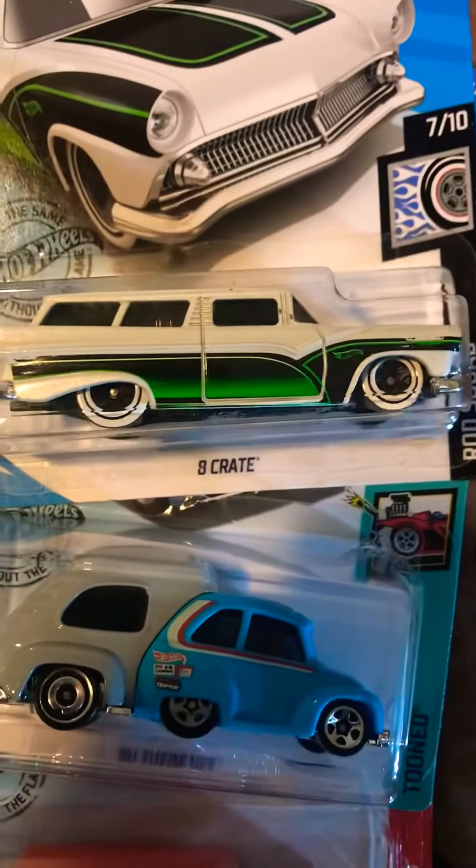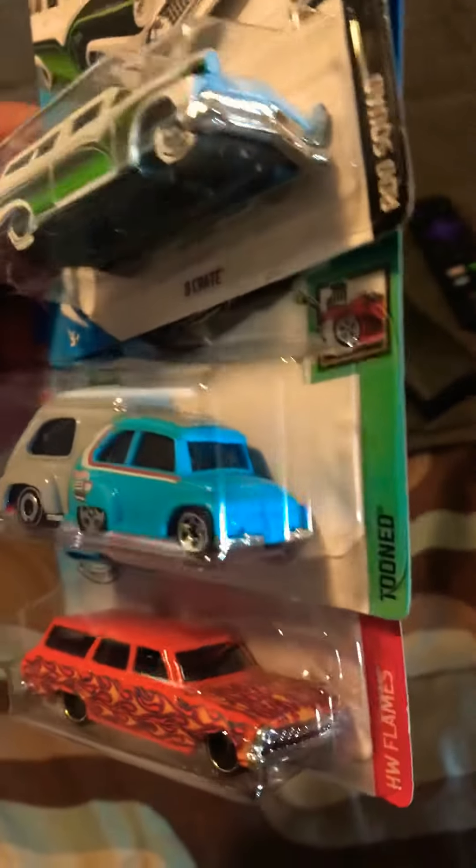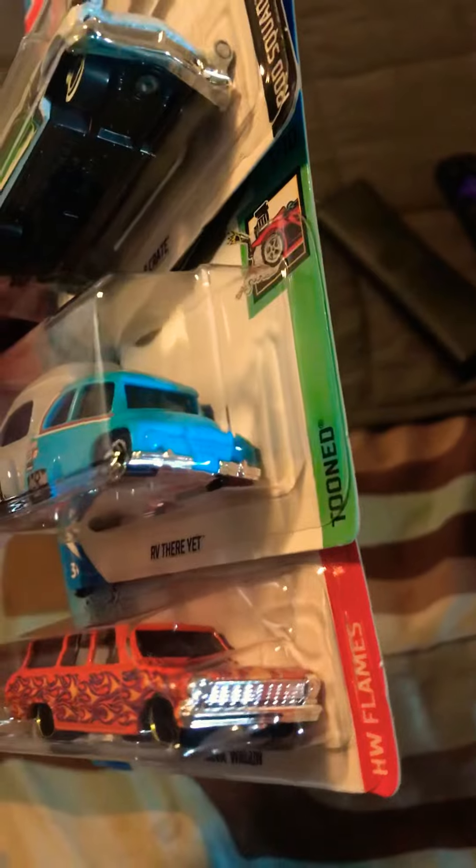Then there's the white crate, white walls. Beautiful.